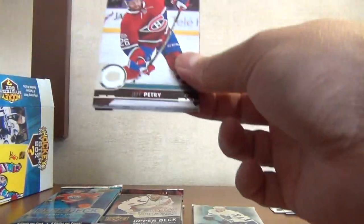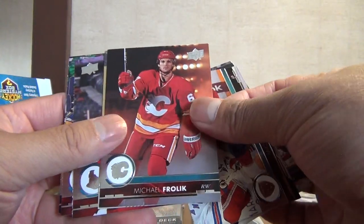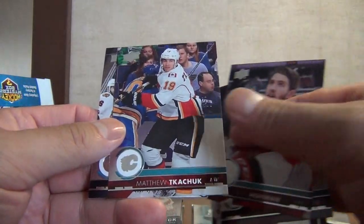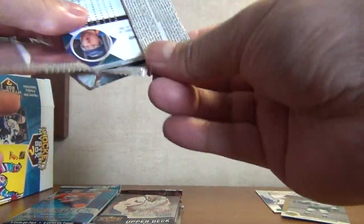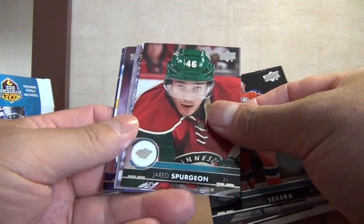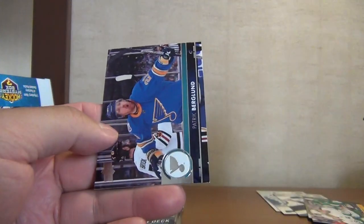Next one: Jeff Petrie, Jack Eichel, Michael Matheson, Michael Frolik, and looks like a Shining Stars — Michael Granlin Shining Star, Mike Hoffman, Matthew Tkachuk, and Patrick Maroon. Our last one from 17-18: Dion Phaneuf, Andre Sekera, Jared Spurgeon, a canvas of Austin Matthews, Zdeno Chara, Mitch Marner, Braden Holtby, and Patrick Berglund.